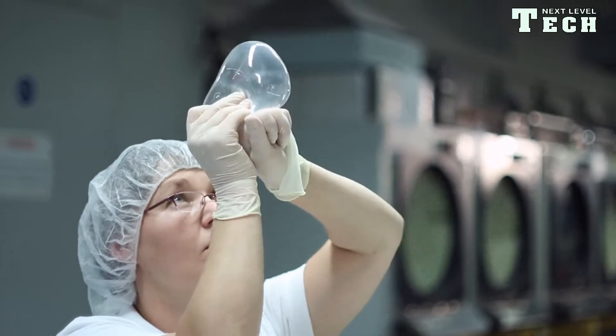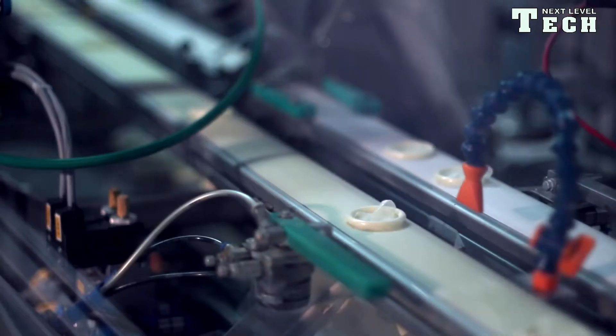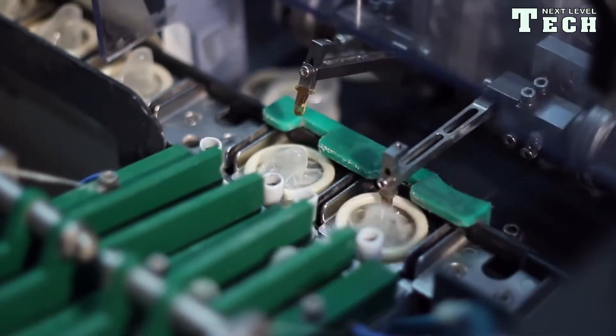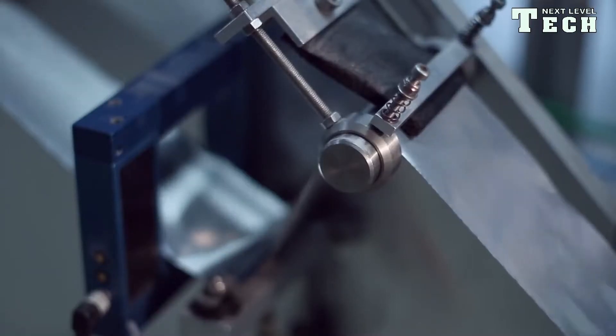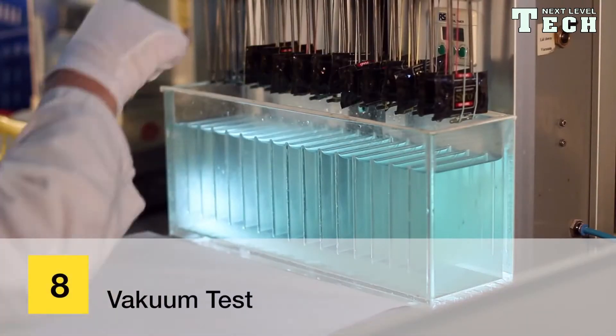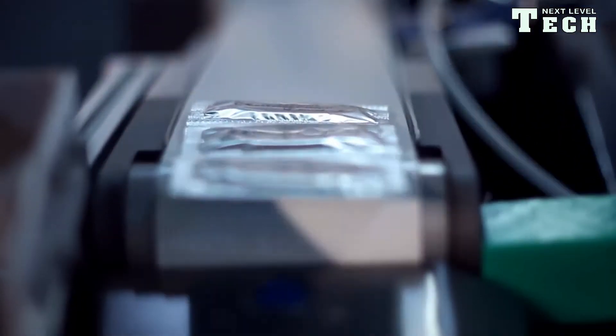Every single condom is tested for holes at a test voltage of 2000 volts. The condom is pulled over a metal test mandrel that touches a conductive rubber mat during its rotation. Since an intact condom is an insulator, no current flows in this case. If the condom has a hole somewhere, the electronics of the testing machines measure a current and the condom is rejected as scrap.